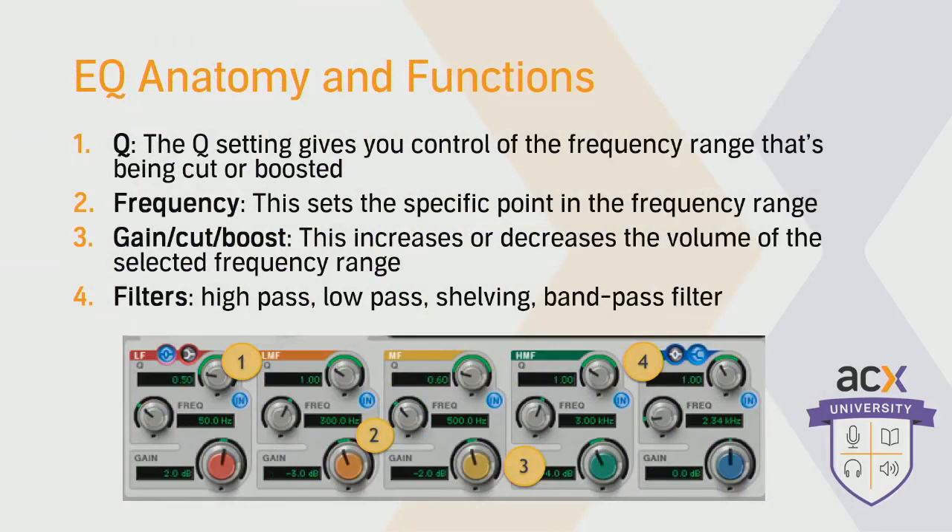We've used an image of a five-band parametric EQ. These are the parameters you're going to find on every parametric EQ. First is the Q setting, which allows you to select the specific range of frequencies that are going to be treated, whether you're cutting or boosting. Second is the frequency control, which allows you to set the specific frequency being emphasized or attenuated. Third is the gain knob — whether you're boosting or reducing the volume of that specific frequency. And then you have your filters: high pass, low pass, notch filters, band pass, and shelving.